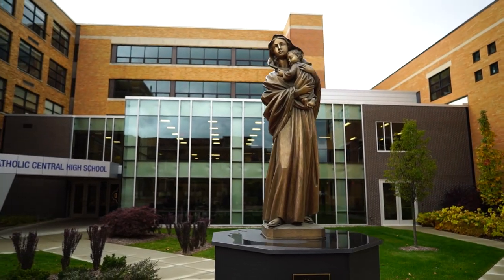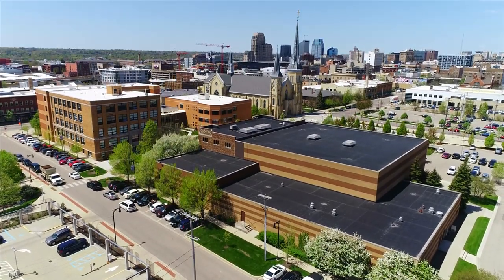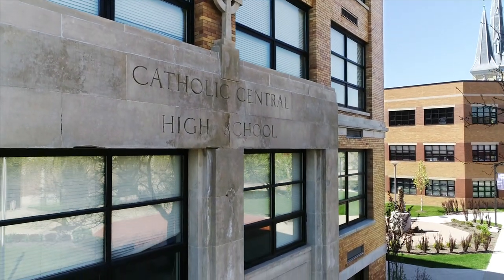We hope you've enjoyed this sneak peek at what it's like to be a Cougar. We like to say we provide the right education, right downtown. After all, it's been our home for more than 11 decades.